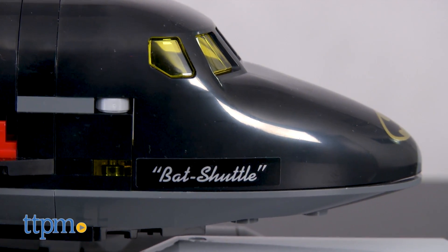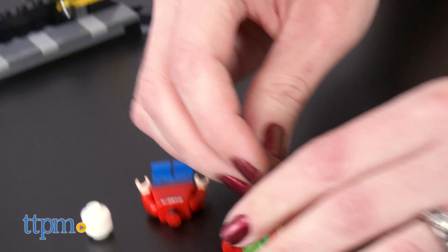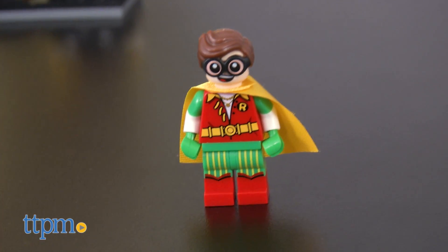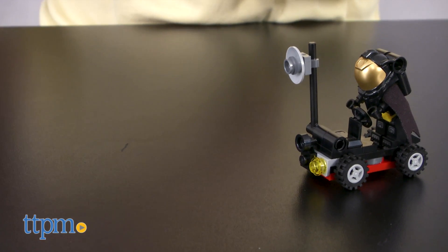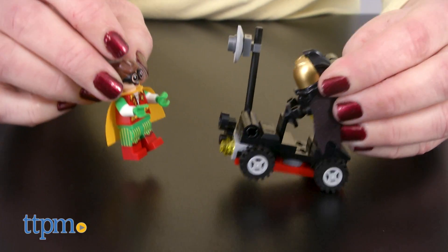For anyone wanting to play out favorite moments from the Lego Batman Movie, this set will be a lot of fun. You can build part of the Batcave, dress Dick Grayson up as Robin, and send Batman into space for all sorts of superhero rescue missions. This will inspire a lot of imaginative play for Lego and Batman fans.